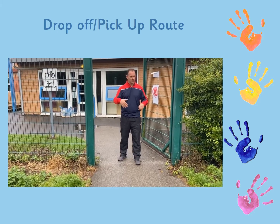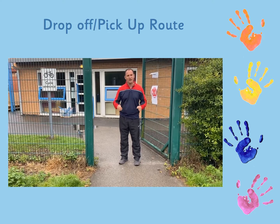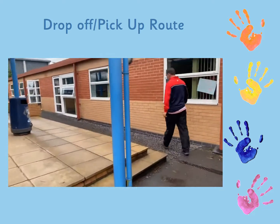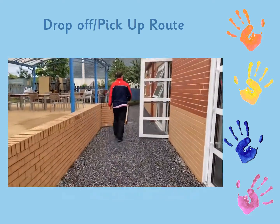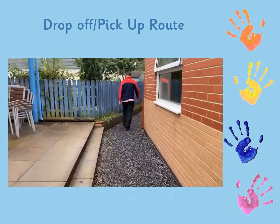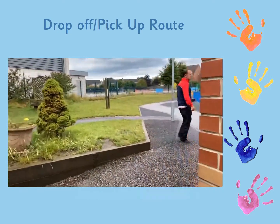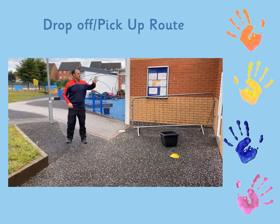When it comes to 3:30 and you're coming to pick up, you'll access school from the side gate. At this point you'll be able to come onto the site and I'm going to show you the one-way system that you'll need to follow as you pick your child up at 3:30 each afternoon. At 3:30 you'll access through that side gate, there'll be a member of staff there to greet you, they'll direct you around the side of the school and then you will pick your children up from nursery.